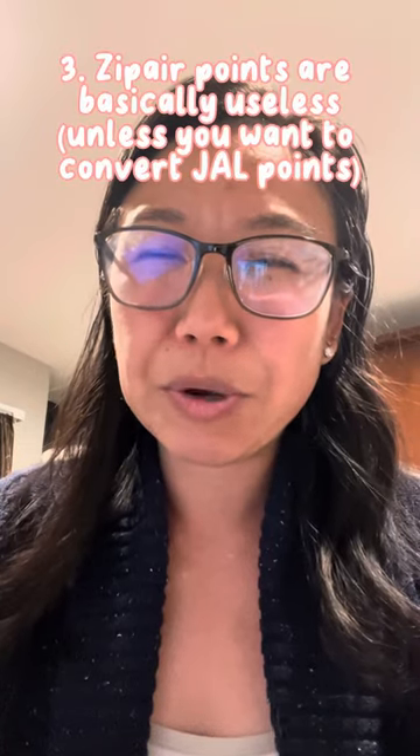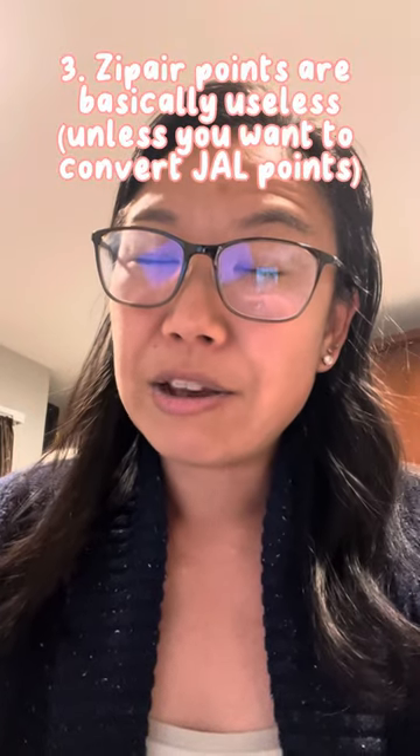Number three: if you have Zip Air points, you can only redeem them when you're buying in Japanese yen. One point equals one Japanese yen — not a dollar. I, for some reason, thought it was a dollar.